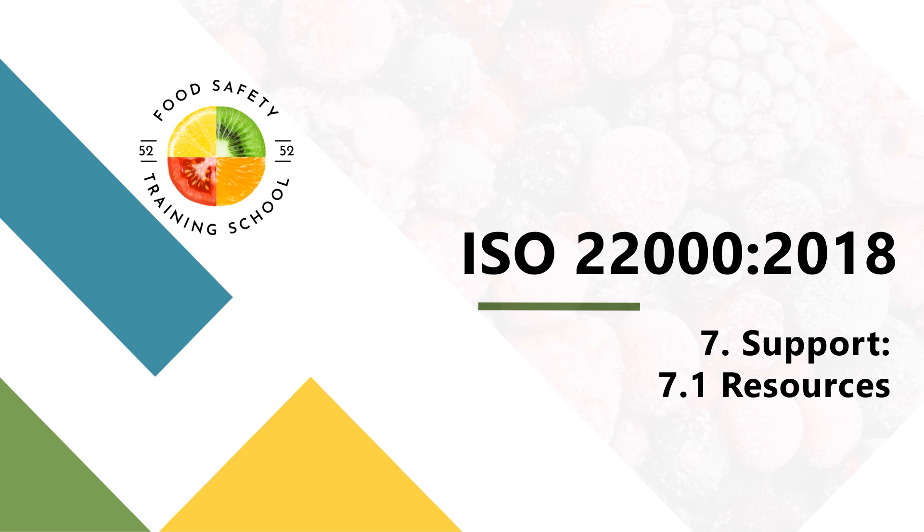Welcome back to our channel where we discuss everything about food safety in ISO 22000. Today we're exploring Clause 7.1 of ISO 22000, titled Support. This clause plays a vital role in ensuring that your food safety management system, or FSMS, operates effectively and is continually improved. We'll cover its key requirements, its importance, and tools you can use to comply.